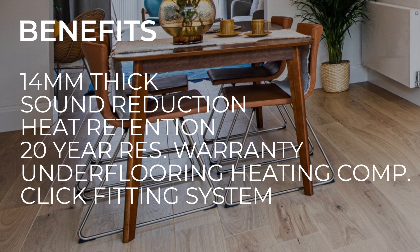At a whopping 14 millimeters thick, the Smart Click range is first class for reducing sound and retaining heat within your home. It provides unrivaled comfort underfoot and comes with a 20-year residential warranty for added peace of mind. The full range is compatible with underfloor heating systems, and the click fitting system takes the hassle out of laying.